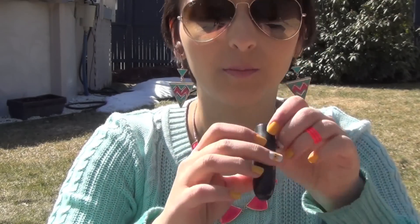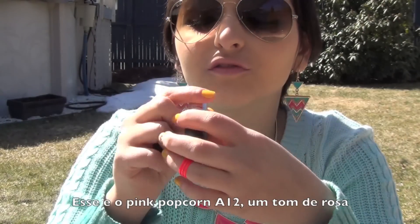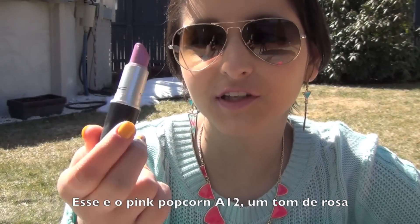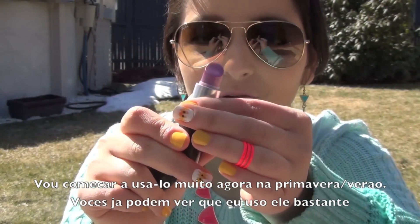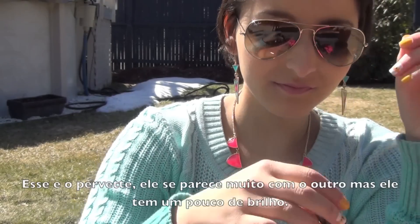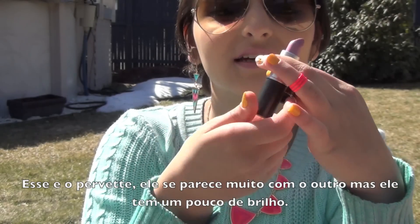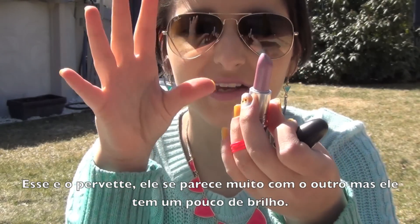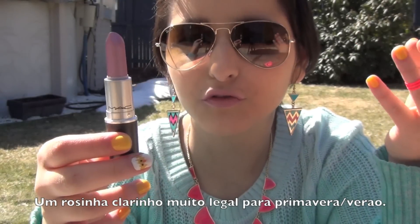Then I have Pink Popcorn Lustre A12 and it's like this bright light purple. I'm really going to start using this color in the spring and summer. You can tell I use it a lot because it's getting low — I think I'm going to buy a new one. Then I got Pervet Glaze AB2, which is a similar light purple but with a little bit of shimmer. It's really cool for spring and summer too.